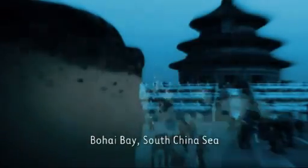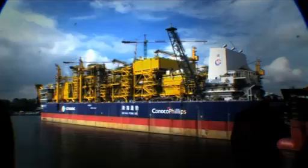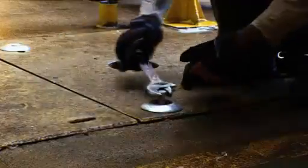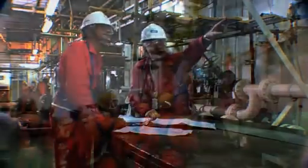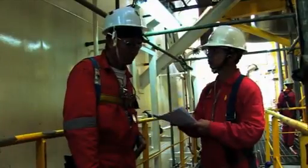Bohai Bay is the largest offshore development in China, and at its heart will be the biggest FPSO ever built. Fluor has played a major role in the design and construction of this FPSO, as well as six wellhead platforms and associated pipelines. It's a massive project, and one of the main challenges has been to maintain consistent standards of operational excellence across a range of work fronts.